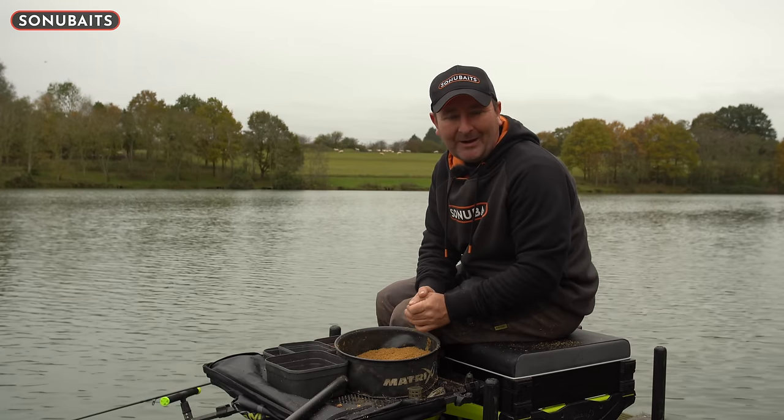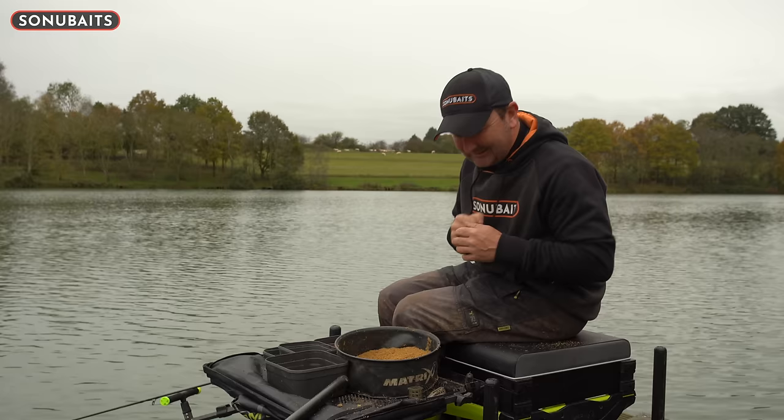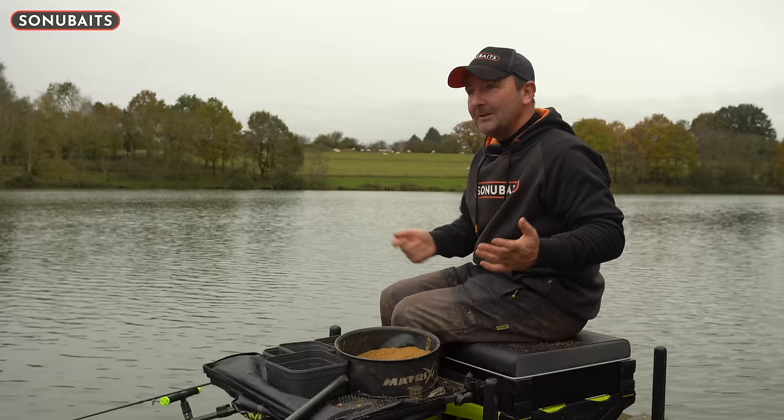One of the things I love about feeder fishing is there are certain little things you can do when you're fishing that the anglers around you don't know you've done. We all like to think we've got little things up our sleeve to give us an edge. How many times do you change something and suddenly start catching fish but can't conceal it? It's hard enough to win anything these days on the circuit, so if you can keep things up your sleeve that other anglers don't know about, those are the things I really like.